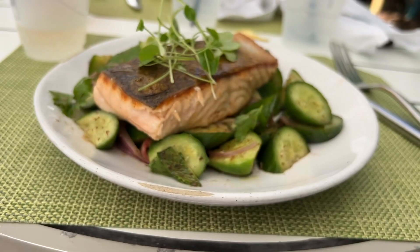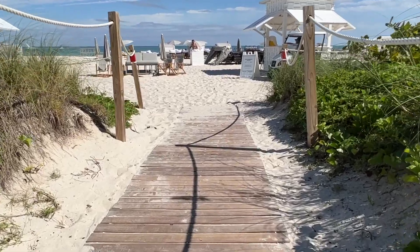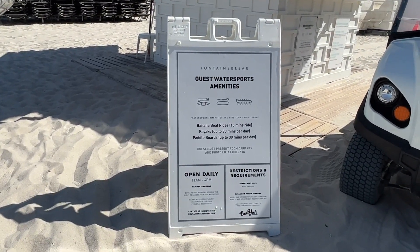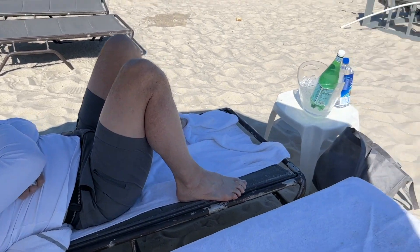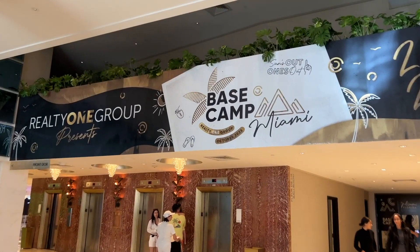Basically we would just say be prepared — everything at the Fontainebleau is expensive. However, after checking out a little bit more of Miami Beach, we learned it's pretty much the entire area. For the rest of the day we hung out on the beach before going to our opening event for the convention that actually brought us to the Fontainebleau in the first place.